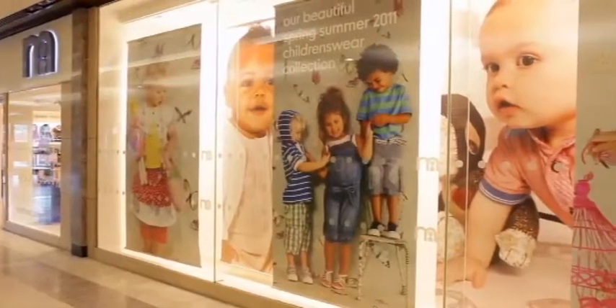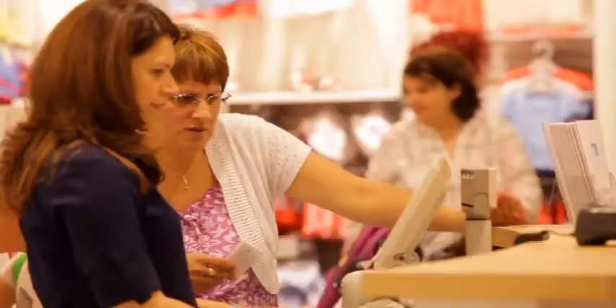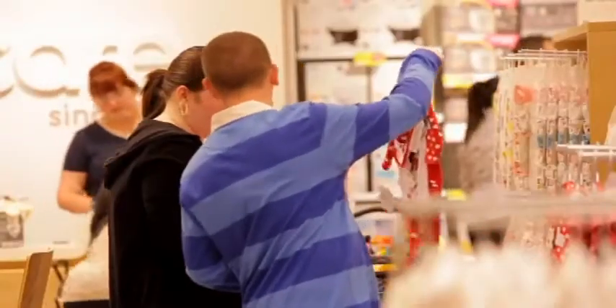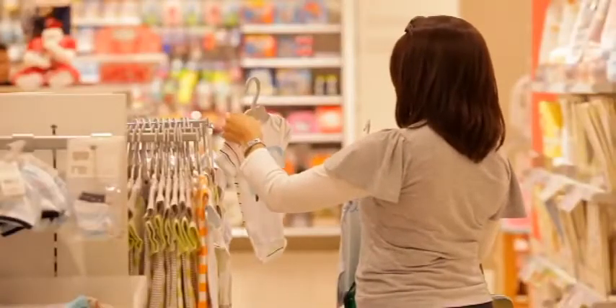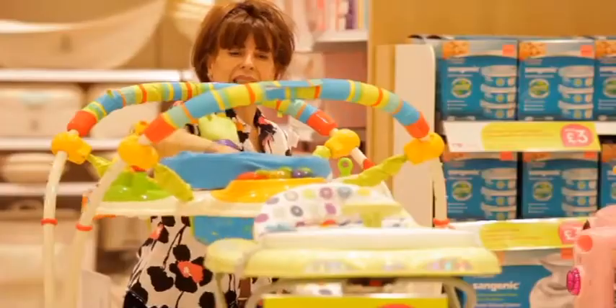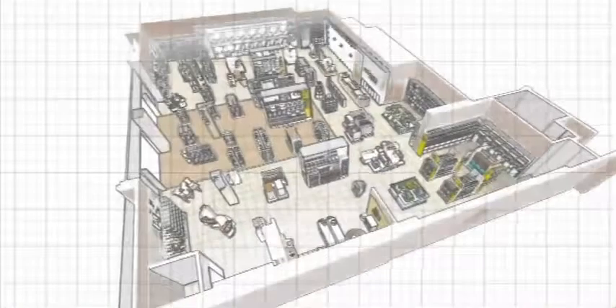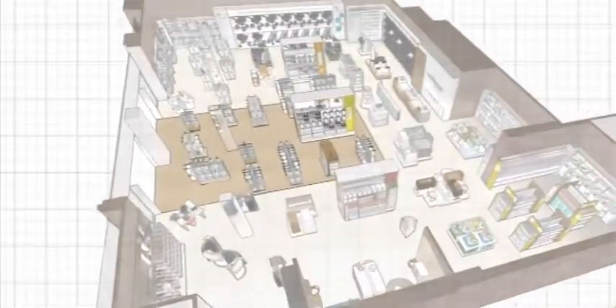The new concept is the outcome of fresh thinking around customer engagement. Through improved communication and service, it aims to help customers find and understand what's on offer within the store. As the shopper explores, the two-tone flooring highlights the central space, adding variations and pace.